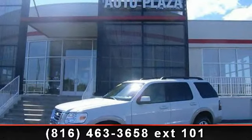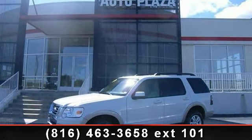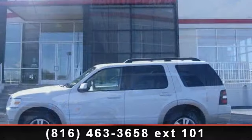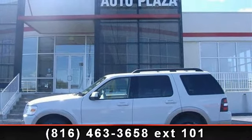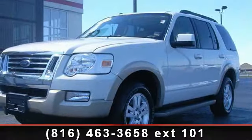Check out this 2009 Ford Explorer. This may be the set of wheels you've been looking for. This vehicle comes with a reliable 6-cylinder engine, connected to a smooth shifting automatic transmission.